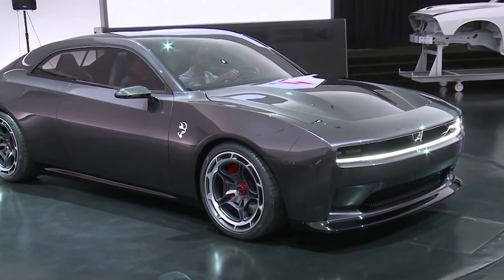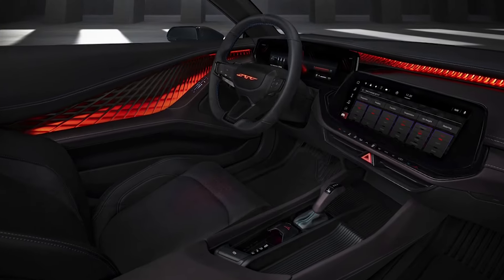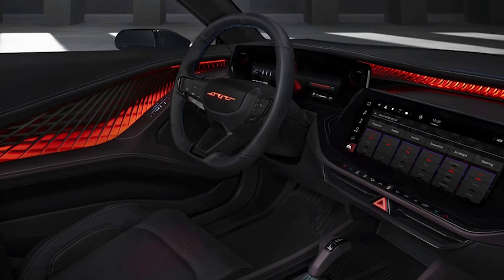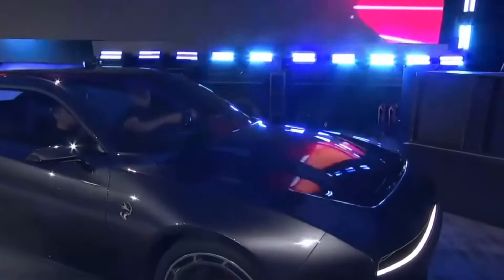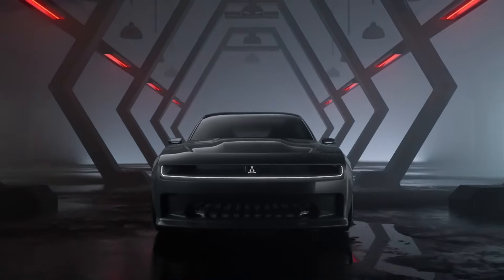The new Daytona SRT Charger is faster and quicker than the current-gen Charger SRT Redeye. The 2022 Charger SRT Redeye produces an insane 807 horsepower and can rocket from 0 to 60 miles per hour in under 3.5 seconds.